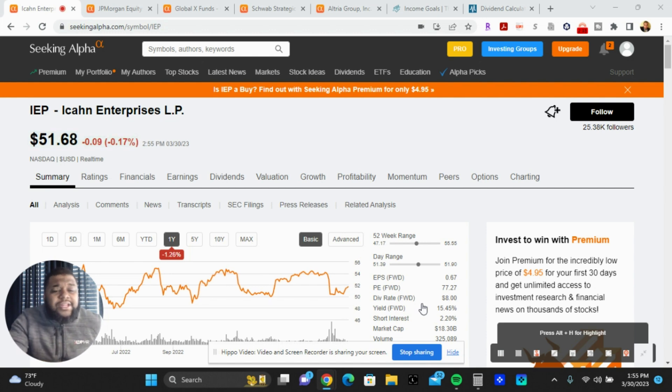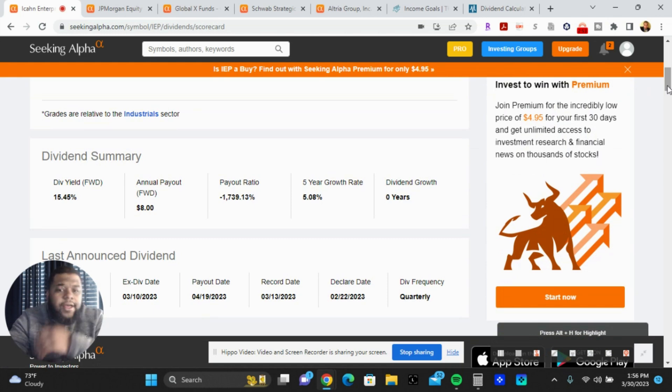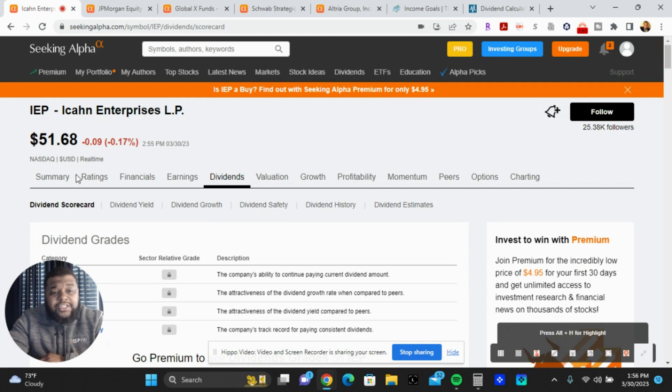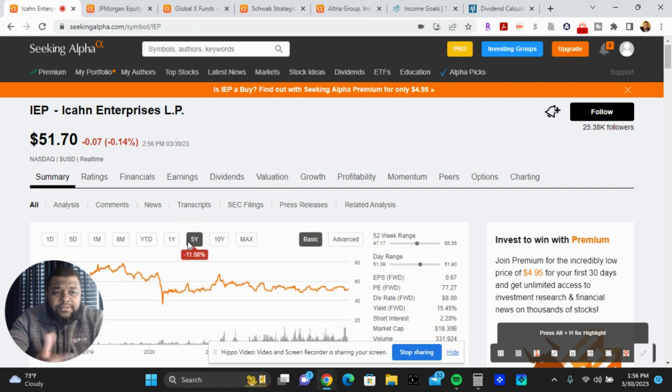The first stock is IEP — Icahn Enterprises. It's an MLP, currently costs $51.68, and has a dividend yield of 15.45%. For the past 10 to 20 years, this stock has actually beaten the S&P 500, not through growth but through that stable 15% dividend income.